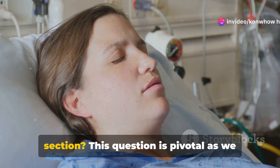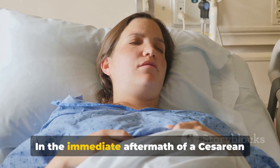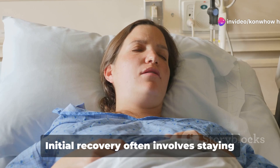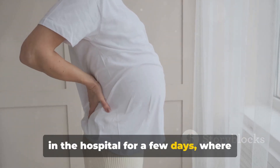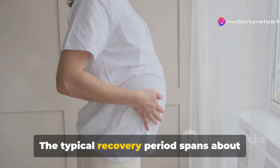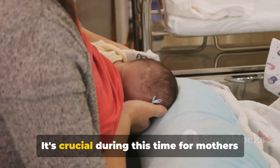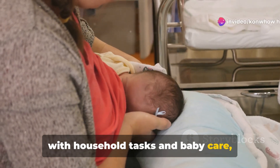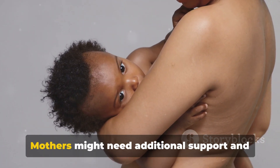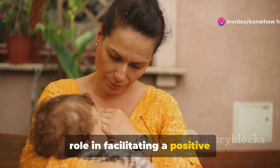What can mothers expect after a cesarean section? In the immediate aftermath, mothers may experience discomfort and pain at the incision site, which is typically managed with prescribed pain relief. Initial recovery often involves staying in the hospital for a few days, where healthcare professionals monitor both mother and baby for any signs of complications such as infection or excessive bleeding. The typical recovery period spans about six weeks, during which mothers are advised to avoid heavy lifting and strenuous activities. Breastfeeding after a cesarean can sometimes be challenging, and lactation consultants can play a vital role in facilitating a positive breastfeeding experience.